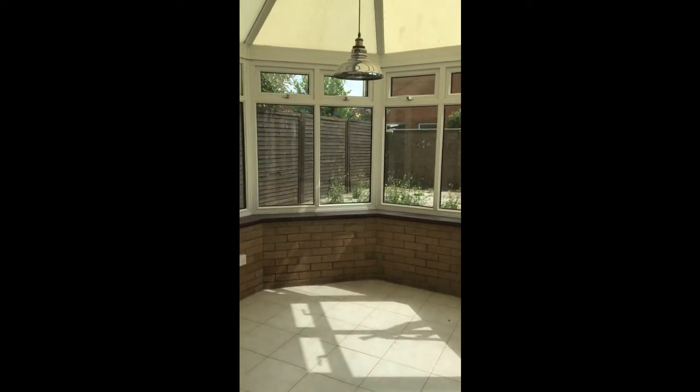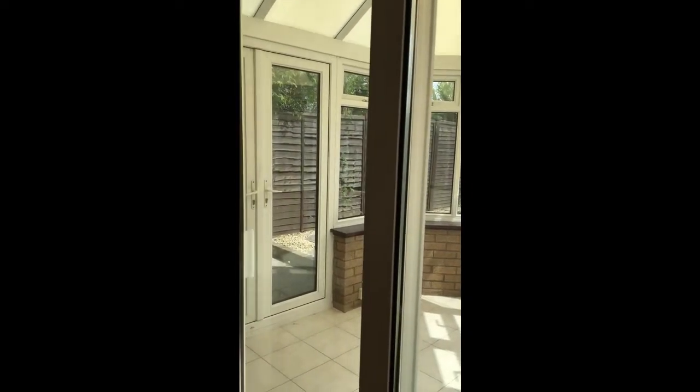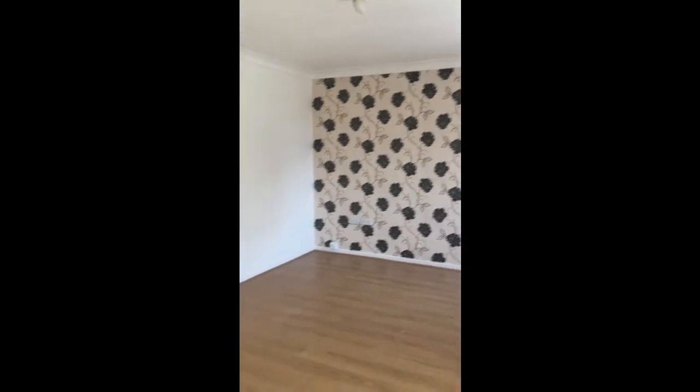The conservatory overlooks the rear garden, with doors leading out to the garden from the conservatory. So that's downstairs covered.